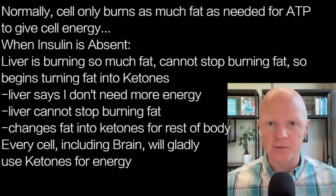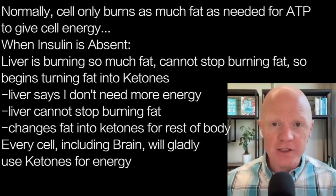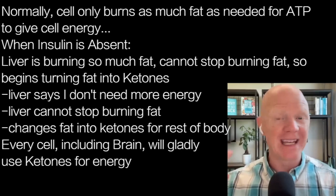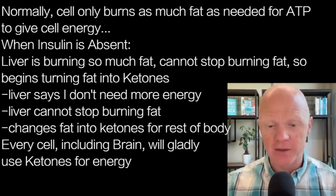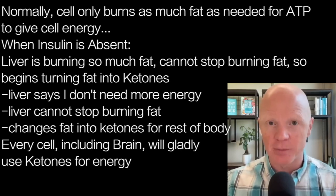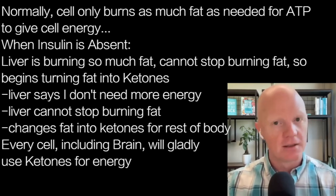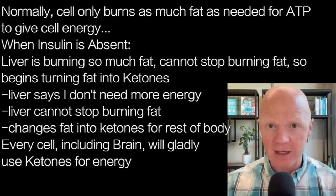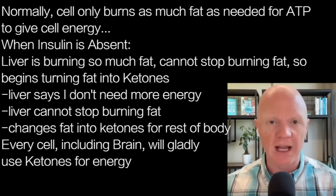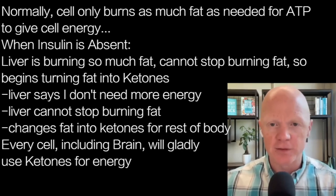Ketones are a kind of release valve where the liver cell is saying: one, I don't need any more energy; but two, I can't stop burning fats. So three, I'm going to convert this energy into something else that other parts of the body can use — ketones — particularly the brain, but every cell with mitochondria will gladly use ketones for fuel.